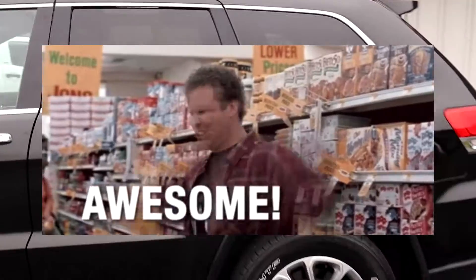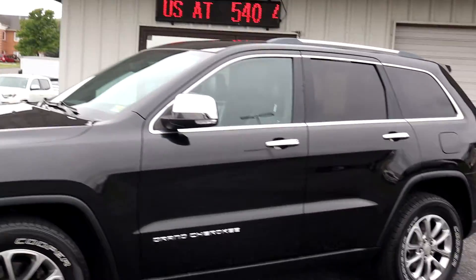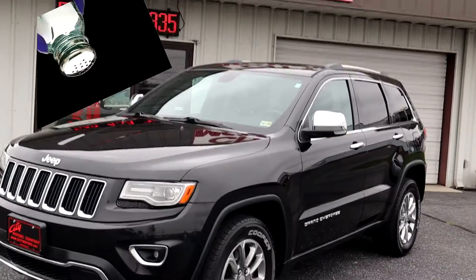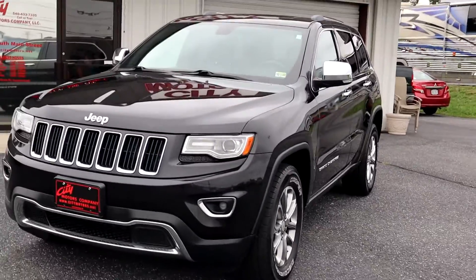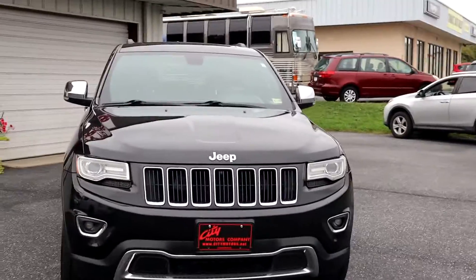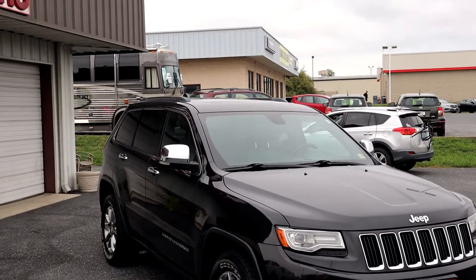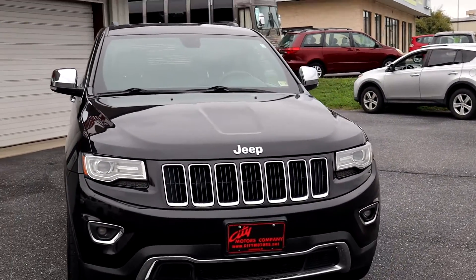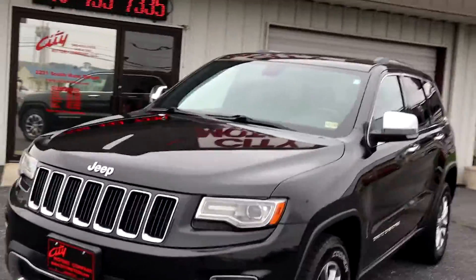You've got one of the best SUVs on the planet with all the options you could possibly fathom. Virginia-owned its entire life — so don't worry about up-north salt damage. You do get great service records on the Carfax report. Absolutely spotless, super clean, and every option you can get. You will not find more SUV for under $20,000.